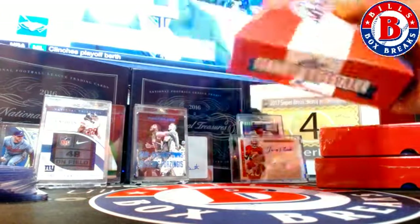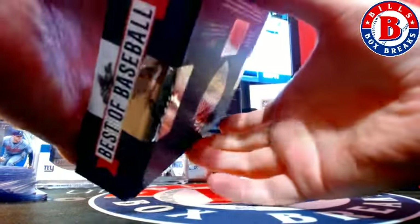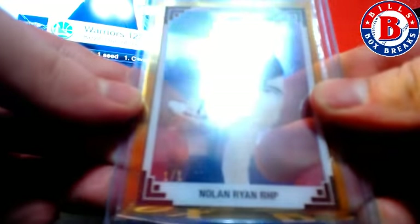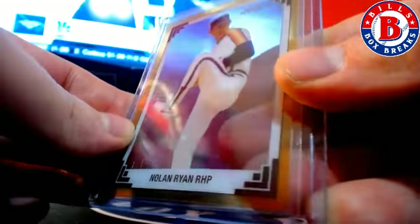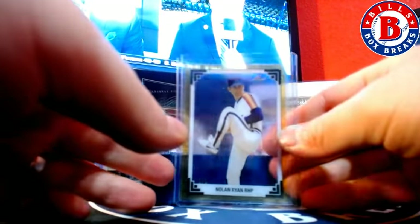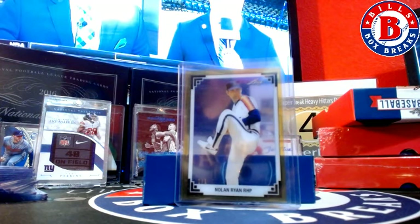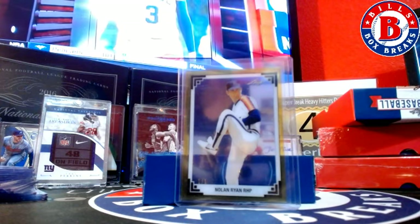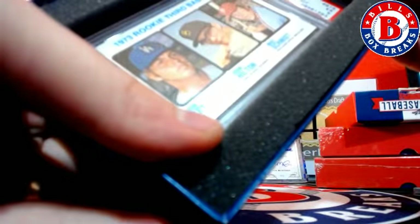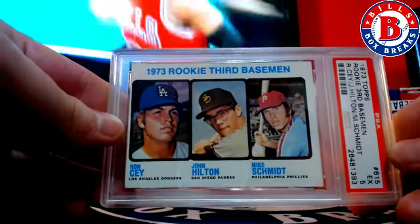All right, first one. And Ryan — that don't hurt. And the hit is going to be 1973 rookie third baseman Mike Schmidt, John Hilton, and Ron Cey. We're looking at the Mike Schmidt there, PSA 5.